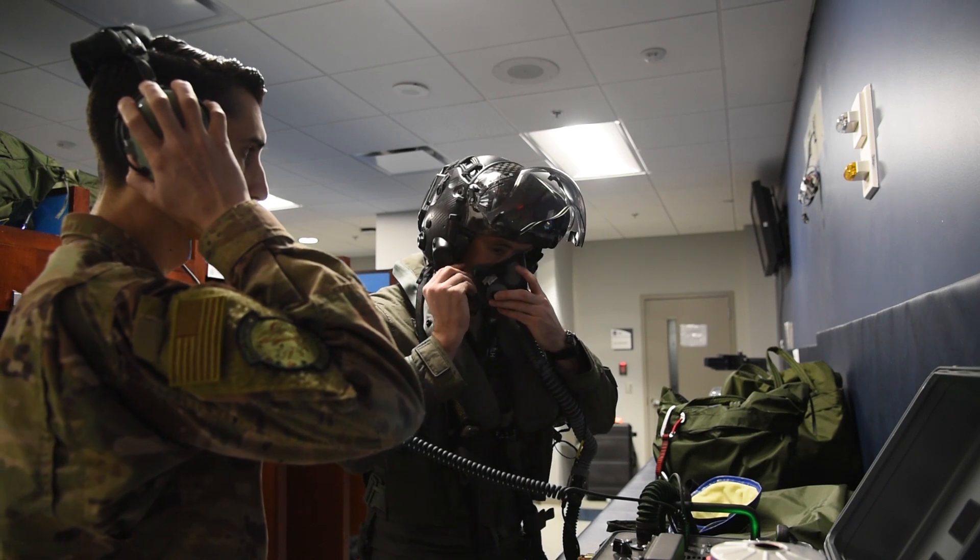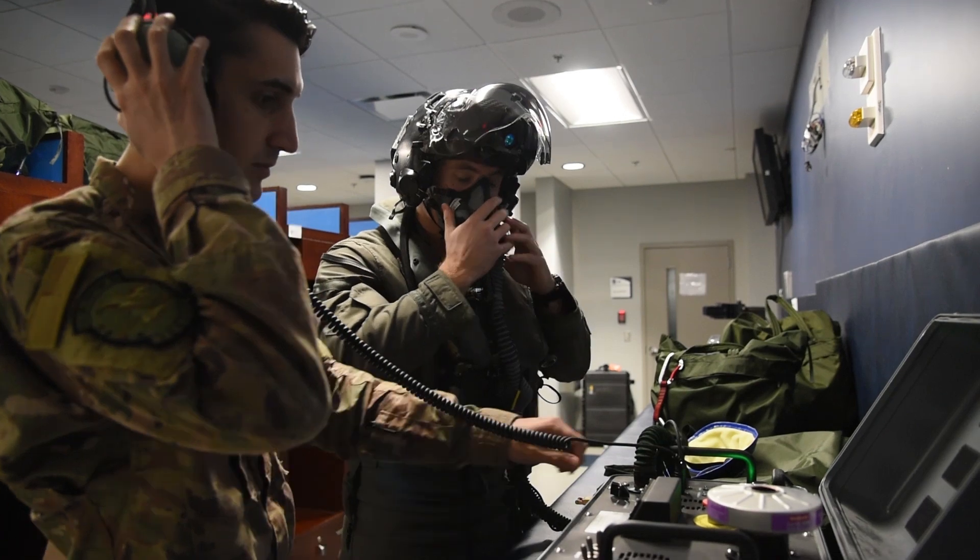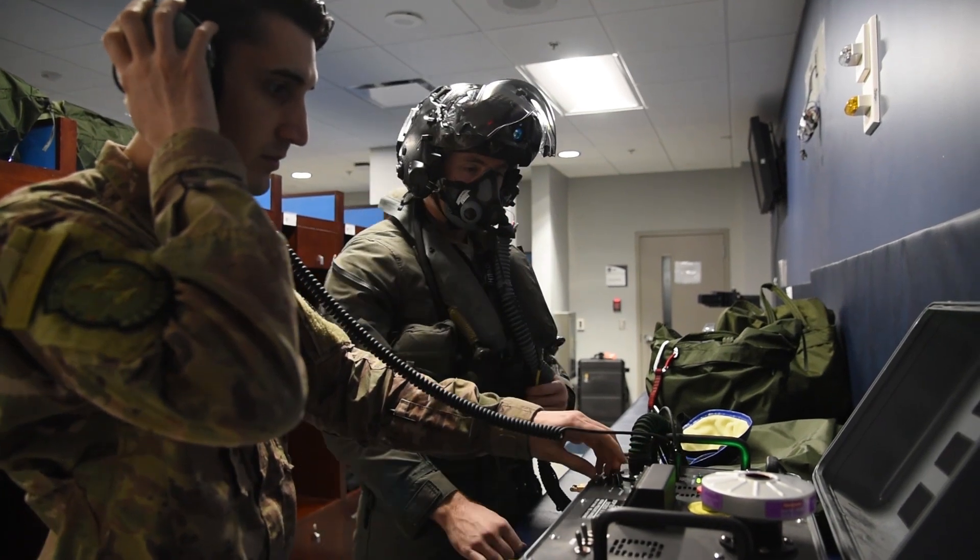Knowing how to be a wingman and how to be a team player is the most important thing. You've got to be humble. You've got to be proud of what you do. You've got to be knowledgeable. First things first is the team, not yourself.